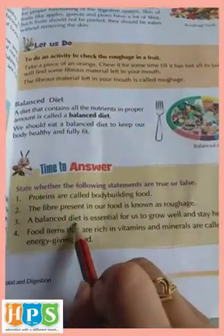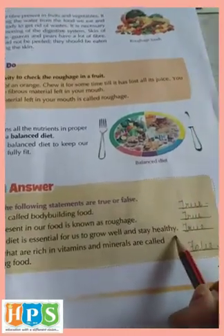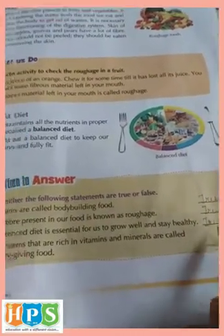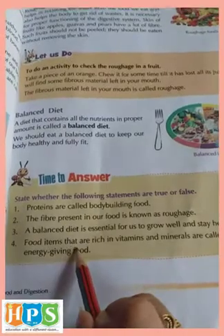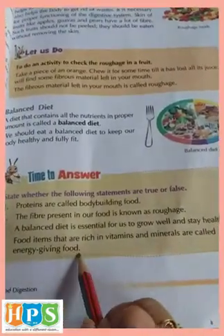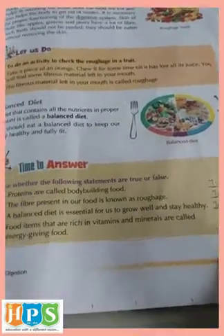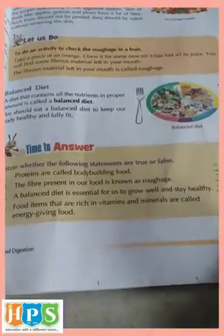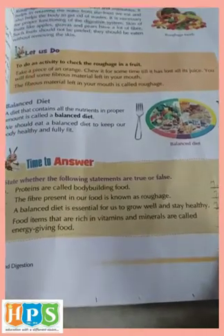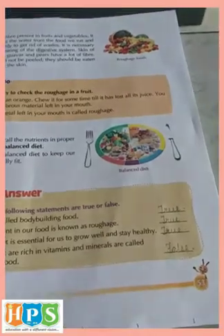Third one: A balanced diet is essential for us to grow well and stay healthy. True. Fourth one: Food items that are rich in vitamins and minerals are called energy giving food. The answer is false. The food items which are rich in vitamins and minerals are not energy giving foods but they are protective foods, so the answer is false.